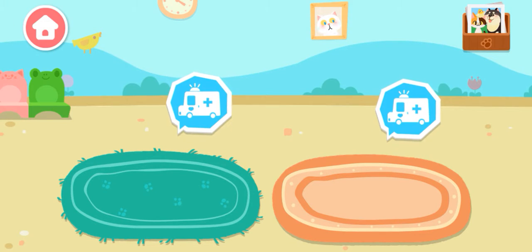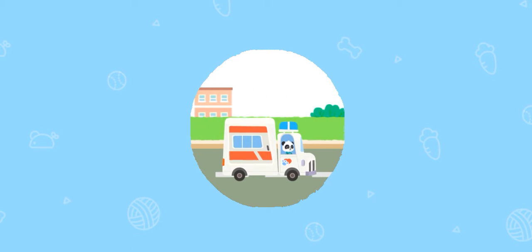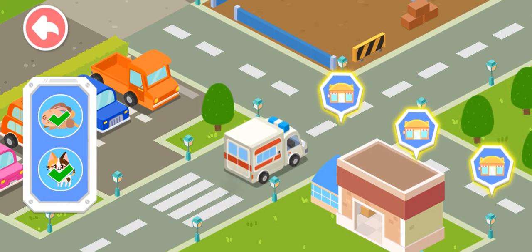Let's search and rescue stray animals. Do not abandon or abuse your pets. Little animals need treatment. Let's bring them back to our rescue center.